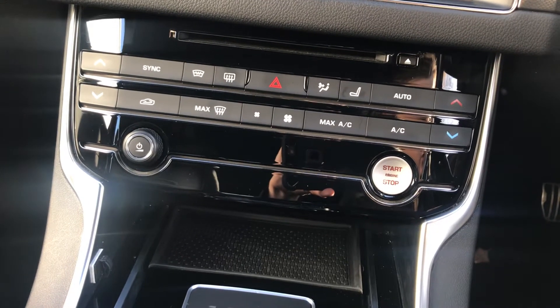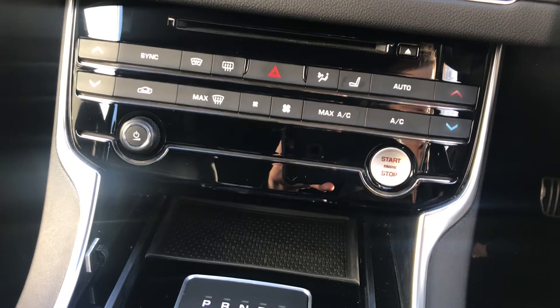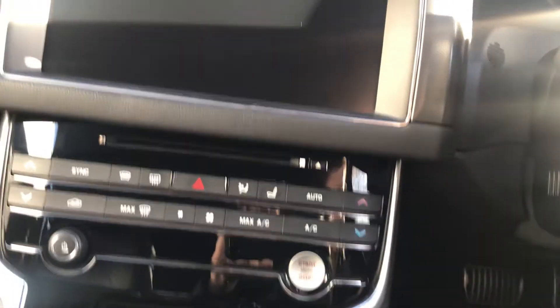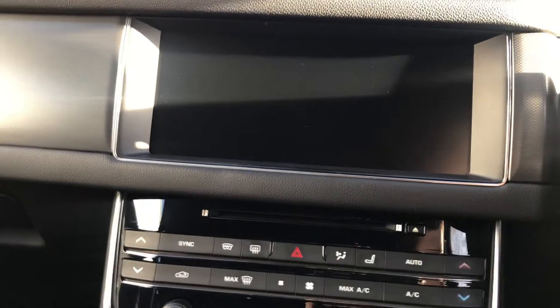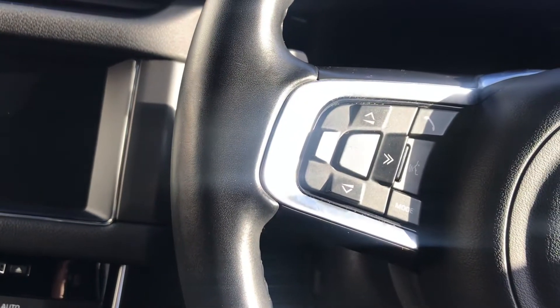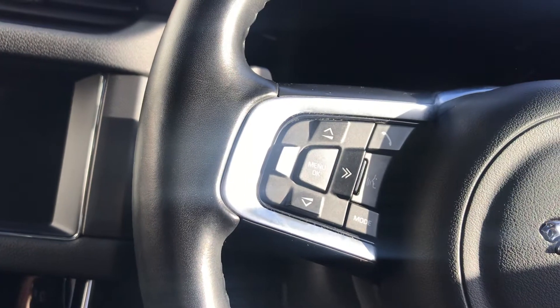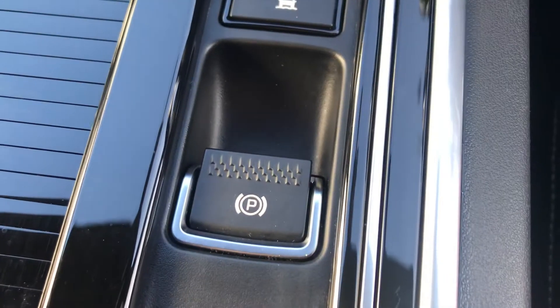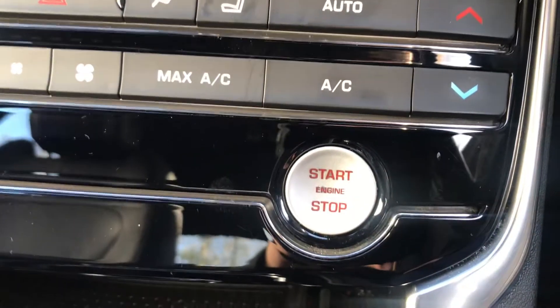It also comes with a USB port and iPod connectivity, as well as Bluetooth streaming and telephone connectivity. You've got cruise control and a speed limiter, as well as traffic sign recognition and a lane departure warning system. You do have an electronic parking brake and a lockable glove box. You've got the Jaguar smart key system with start-stop engine.